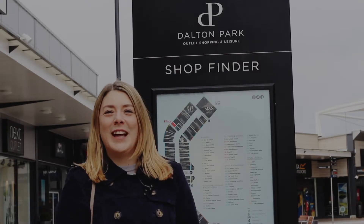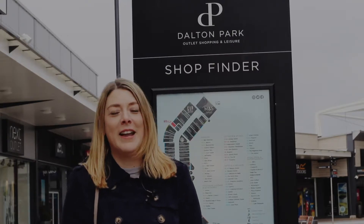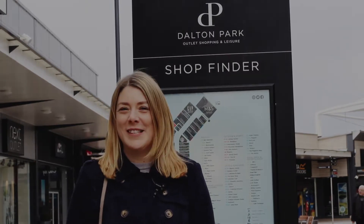Hi, I'm Rachel from lifeingeordieland.com. The thing about having a website that tells everyone how brilliant the North East is, is that loads of people want to come and stay, which is fine by me, but I'm here at Dalton Park today to get some bargains so I can spruce up my home in time for all those visitors.